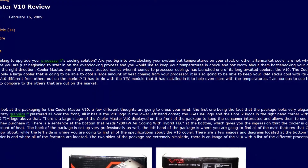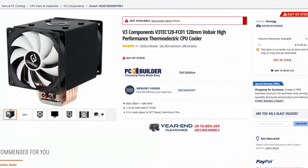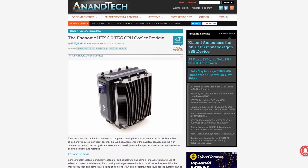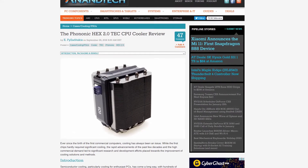More recently, we saw the Cooler Master V10 in 2009 and the V3 Voltaire in 2014. Perhaps the most recent example is the Phononic Hex 2.0 Tech Cooler. While the technology has been around for over two decades in the enthusiast space, it still hasn't really found any footing in the mainstream market.